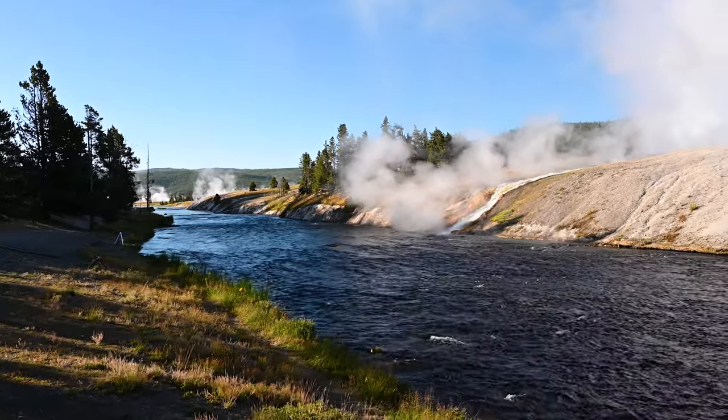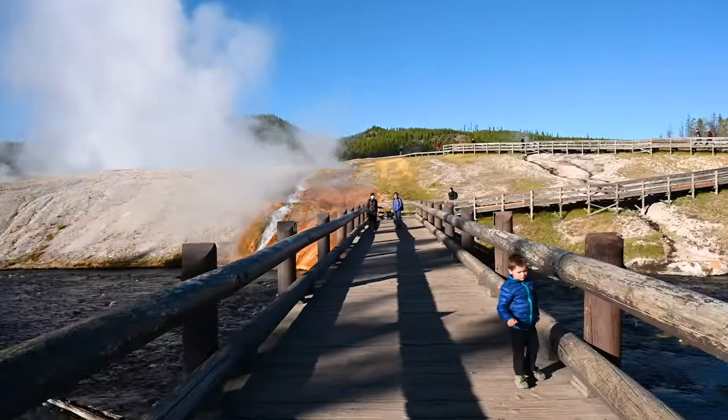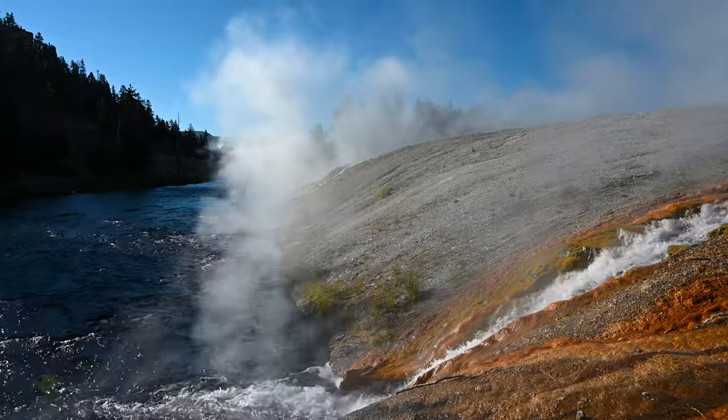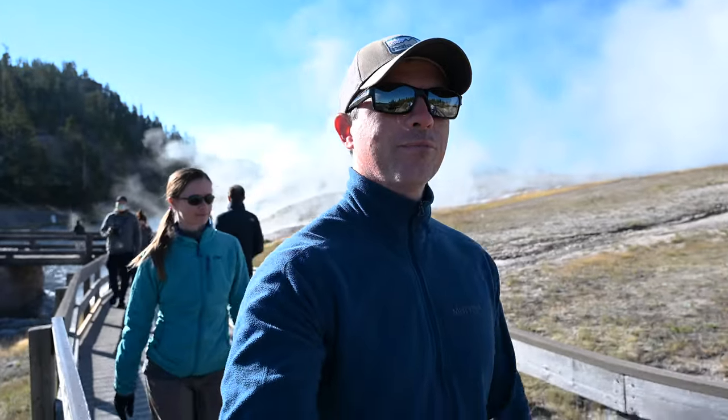The trail starts from the parking lot and crosses a bridge over the Firehole River. Continue on the boardwalk up the hill.